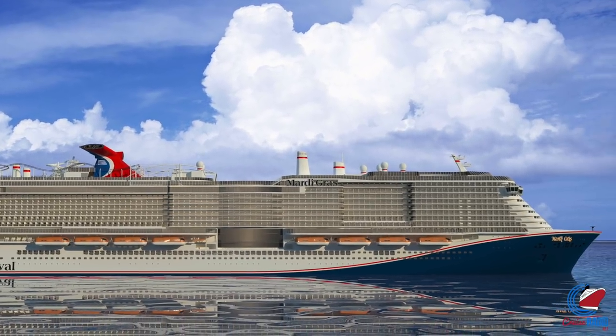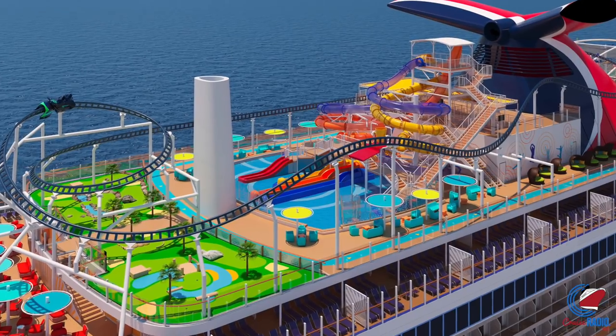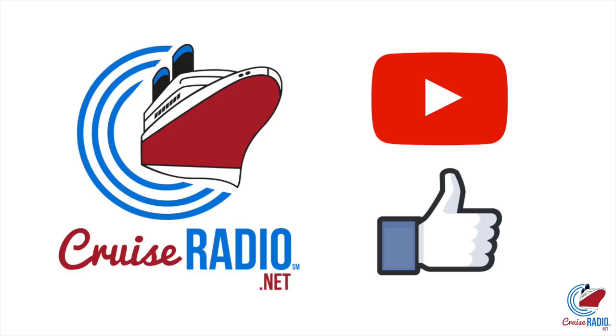I'm Doug Parker with Cruise Radio, and today we're going to take a deck-by-deck tour of Carnival Mardi Gras, telling you everything we know about the new ship and offering a few tips along the way. If you like this video and you'd like to see more content, feel free to subscribe to the channel and give the video a like.